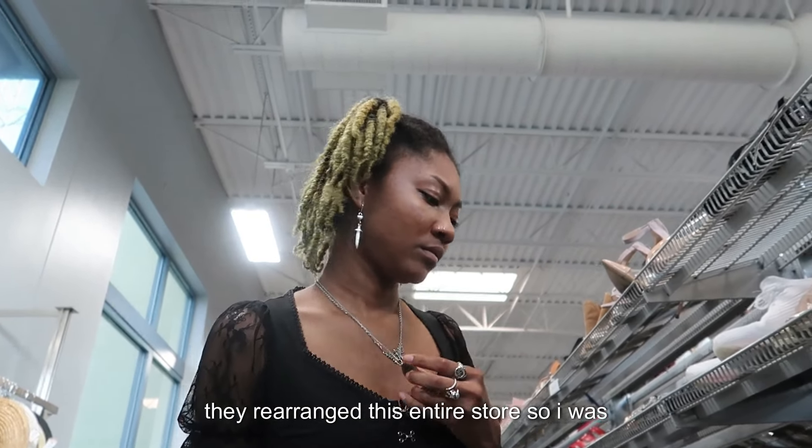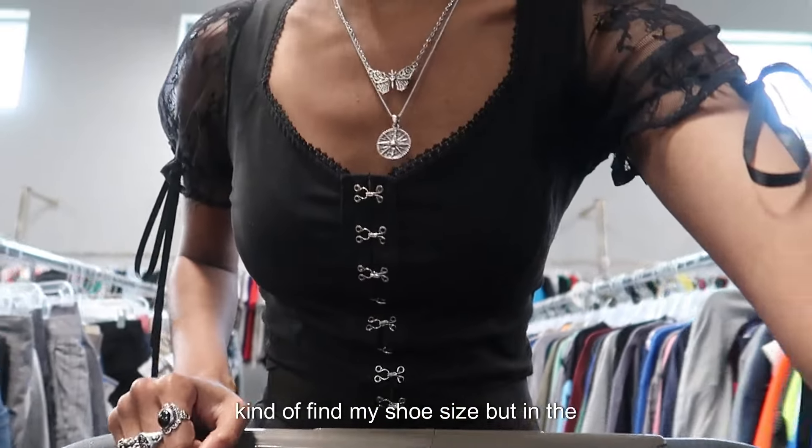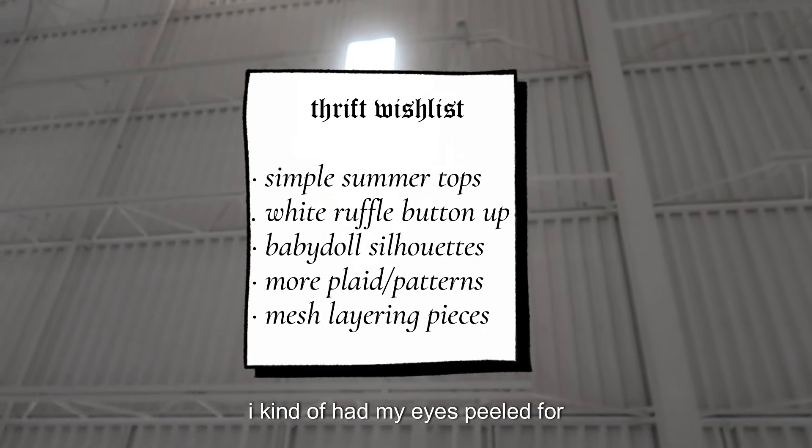They rearranged this entire store so I was feeling a little lost as I tried to find my shoe size. But in the meantime, here is a good look at what my thrift wish list was for this trip and what I kind of had my eyes peeled for.